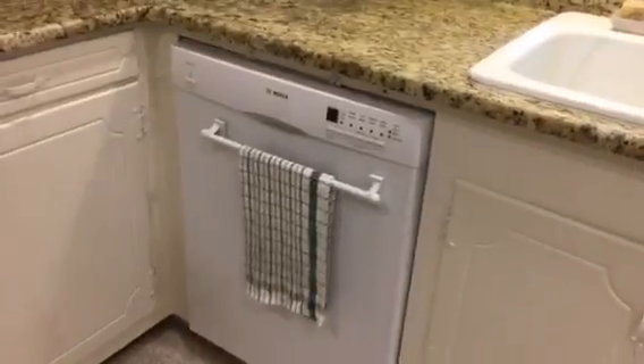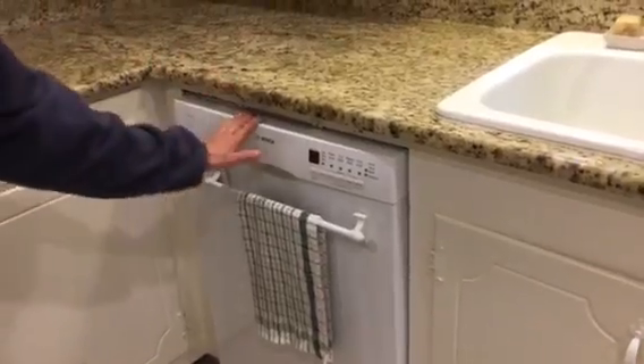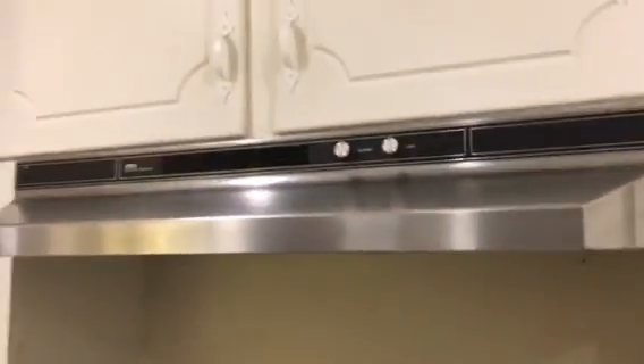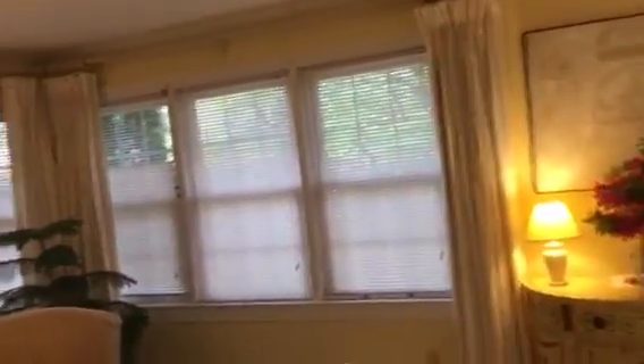The dishwasher looks fairly new — it's new, actually a Bosch. I like it because of its eco quick wash cycle. I also like the flat top stove; I had those put in at the same time as the counter. The refrigerator stays, as does the washer and dryer — everything stays. And these are custom made drapes in the living room; they stay too, if the buyer wants them.